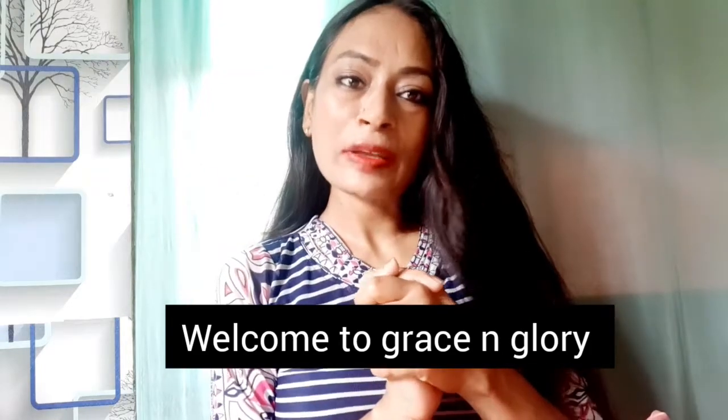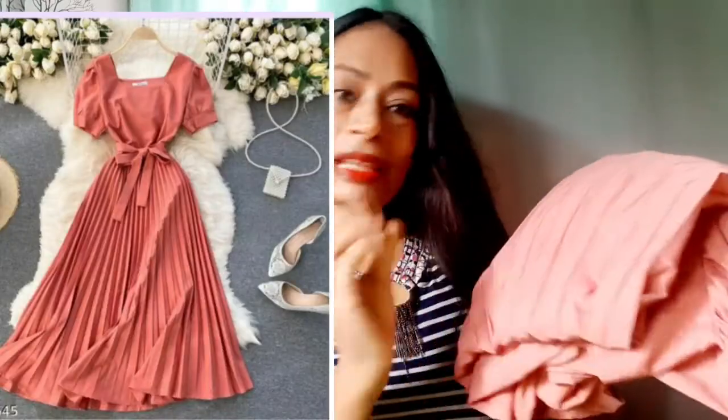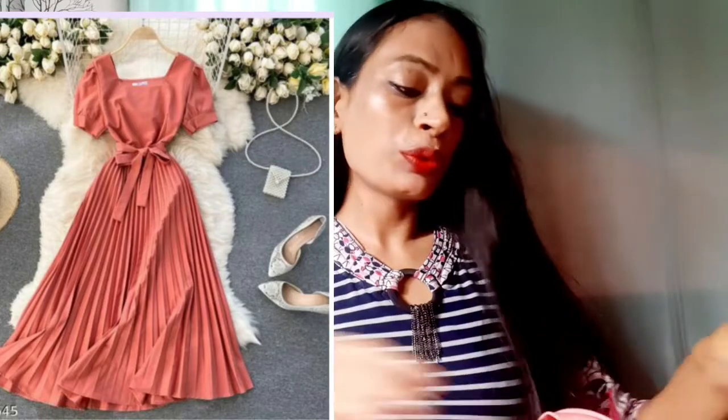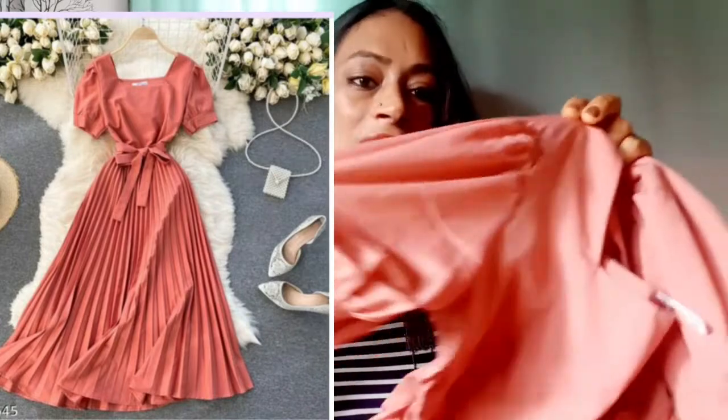Hello everyone, this is Ruchik and welcome back to my channel Grace and Glory. In today's video I'm going to show dresses and kurtis from Meesho — the best part is all these kurtis and dresses are under 500 rupees, super affordable. Let's start with this light pink pleated dress. It's a peachish-pink shade and you are going to get puffy sleeves.